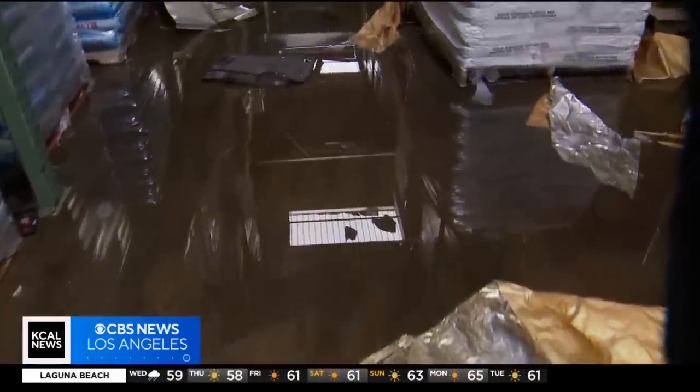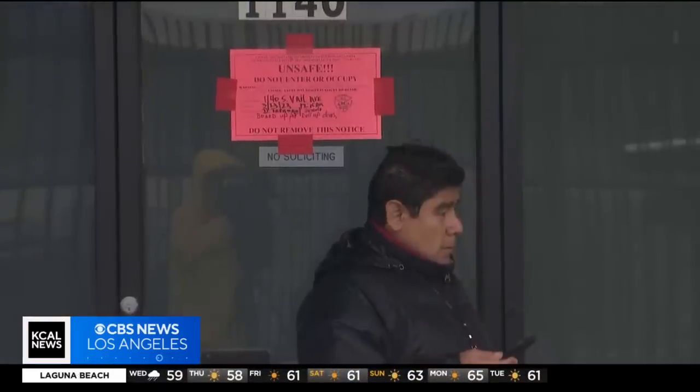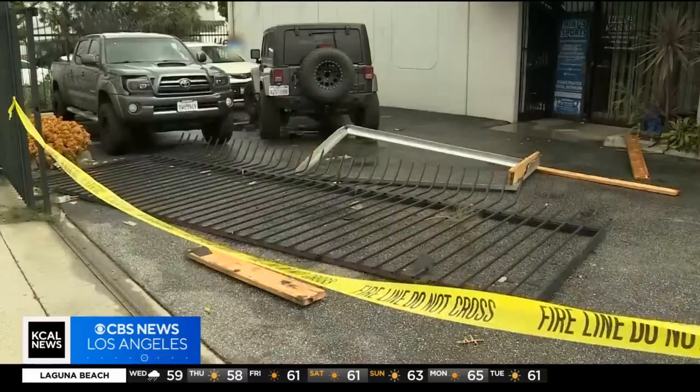There's actually a subset of tornadoes that form too quickly to be detected and warned for, and this happened to be one of those. The city says 11 of 17 businesses damaged here had to be red-tagged, and the power has been out all day.